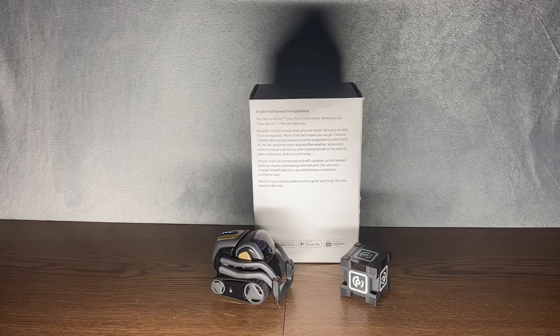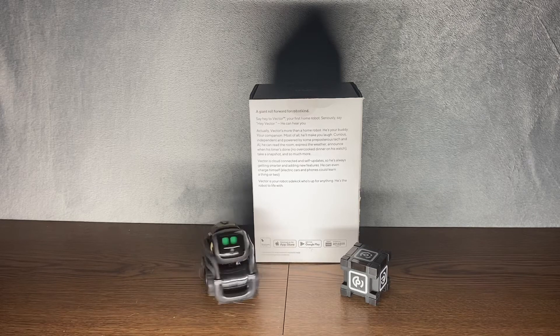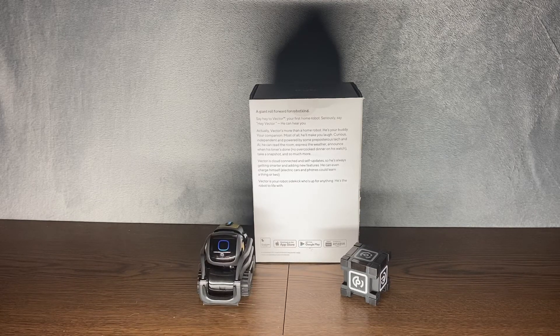I can do basic Alexa commands, and pretty much anything you can do with the regular Alexa, you can do with Vector. So I can go: 'Alexa, what's the weather like today?' — 'Currently in Columbus, it's 80 degrees Fahrenheit with mostly cloudy skies. Tonight you can expect clouds with thundershowers, with a low of 68 degrees.'